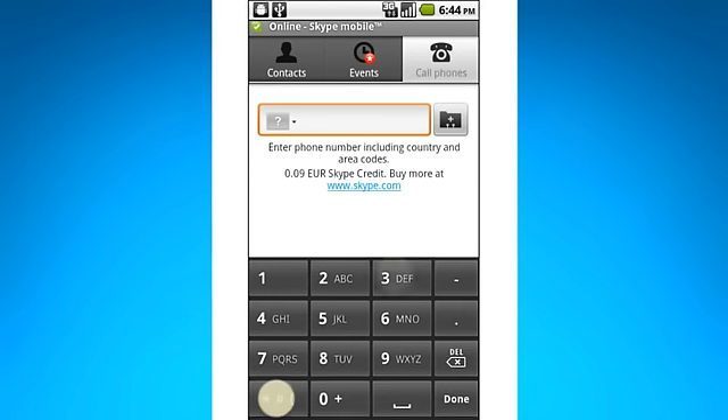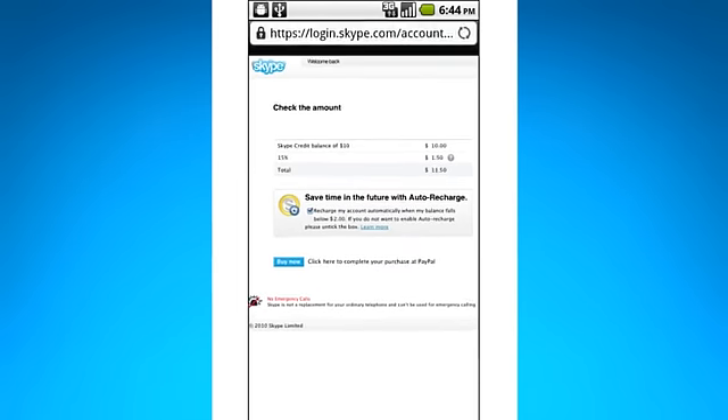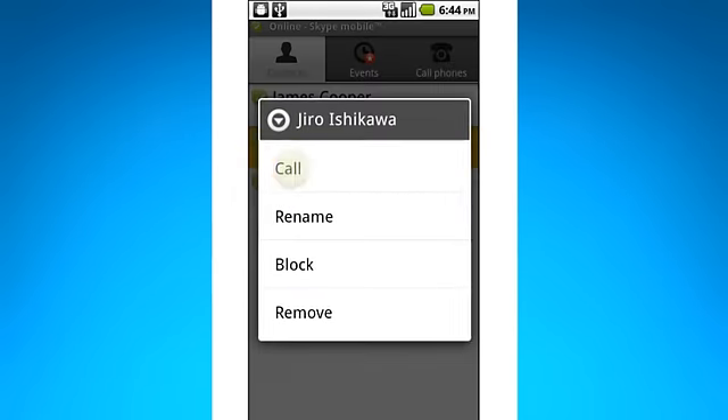If you've got friends abroad who aren't on Skype, you can still call them without having to watch what you spend. Just visit Skype.com, buy some Skype credit, and call their landline or mobile for less.